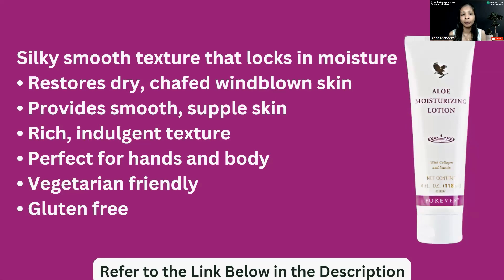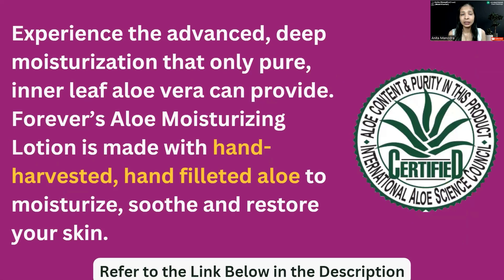It is very perfect for our hands and bodies, and it is also vegetarian and gluten-free. It is made at an advanced level with a high quality of aloe vera, and it has received an international aloe science certificate. It is from Forever, harvested and used to moisturize, smooth, and restore our skin.